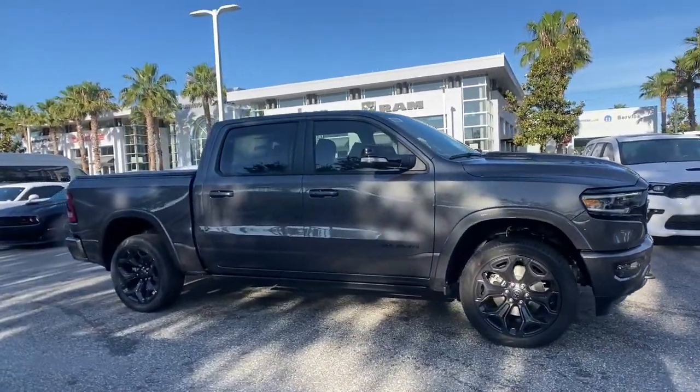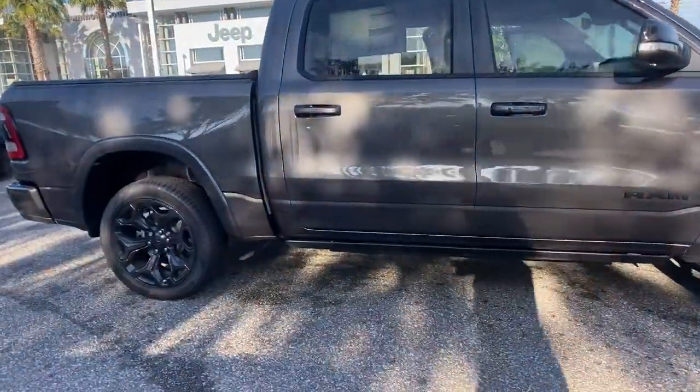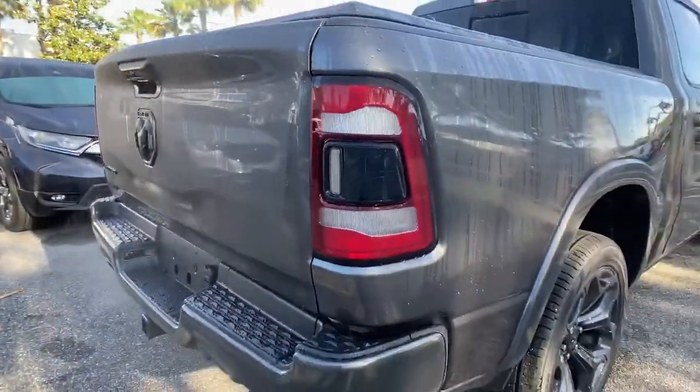Panoramic roof, navigation system, keyless entry, satellite radio, heated mirrors, premium sound system, cooled front seat, bed liner, fog lamps, backup camera.